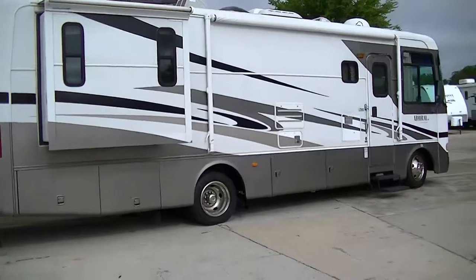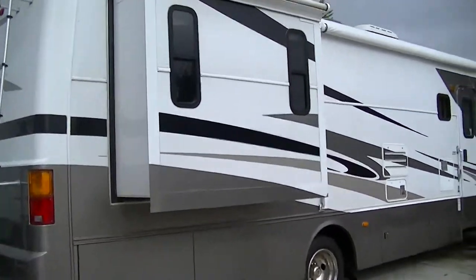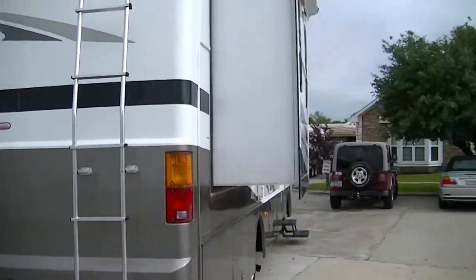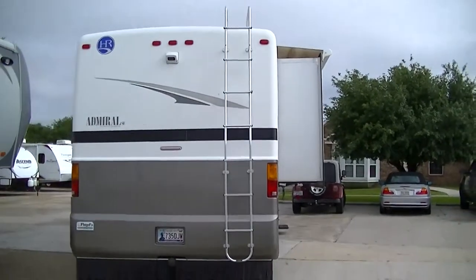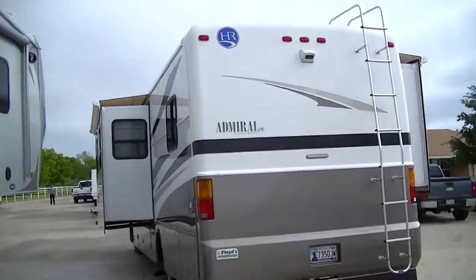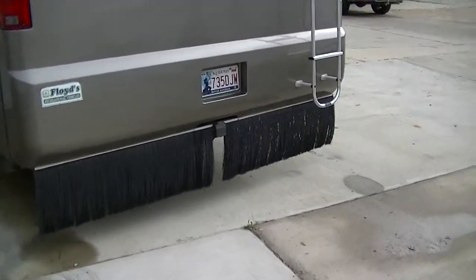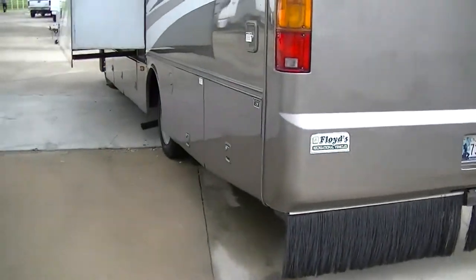This beautiful Class A is equipped with a mobile TV antenna system so that it'll track your TV satellite and you can watch your favorite shows no matter where you go. It's also equipped with a rear camera so you can see what's going on behind you, and already outfitted with a Class 2 hitch for pulling your tow vehicle, along with rock guards.